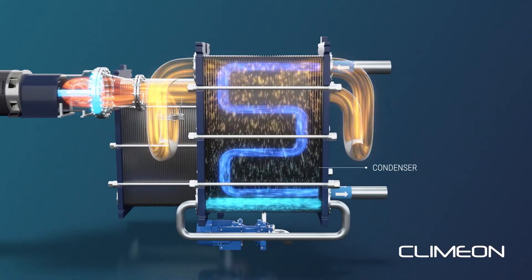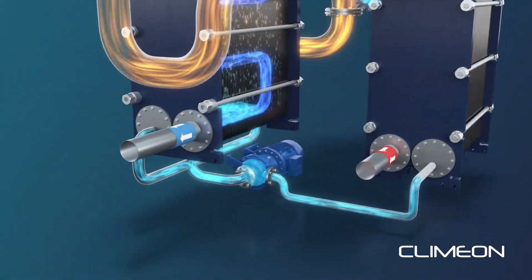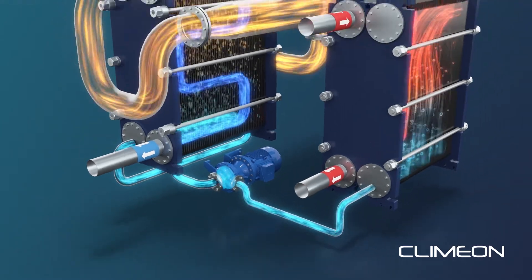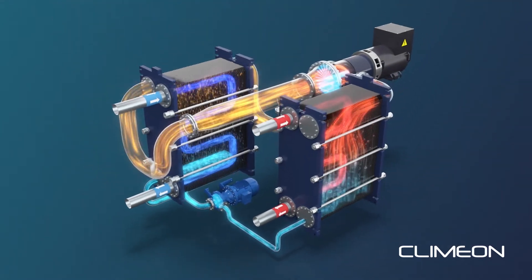The gas is cooled down in the condenser by seawater, removing the pressure and returning it to its fluid form. The working media is then returned to the evaporator to repeat the cycle and generate more carbon-free electricity.